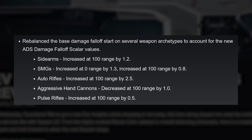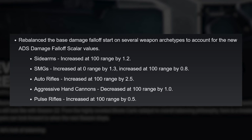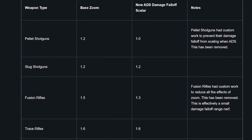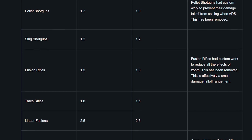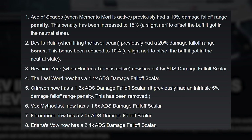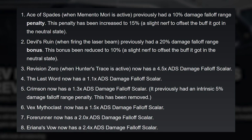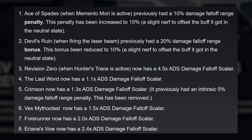Bungie rebalanced the base damage falloff start on several weapon archetypes to account for the new ADS damage falloff scaler values. Keep your eye on auto rifle performance going into Season 22 — they might be really hot. Special weapons have minor changes as well, but according to Bungie the changes made to specials should not feel significantly different in Season 22. Bungie shares a short list of exotics that had their ranges custom tuned; these exotics probably won't feel wildly different either. The slight nerf to both Ace of Spades and Devil's Ruin is interesting though — take note if you main either of those weapons.